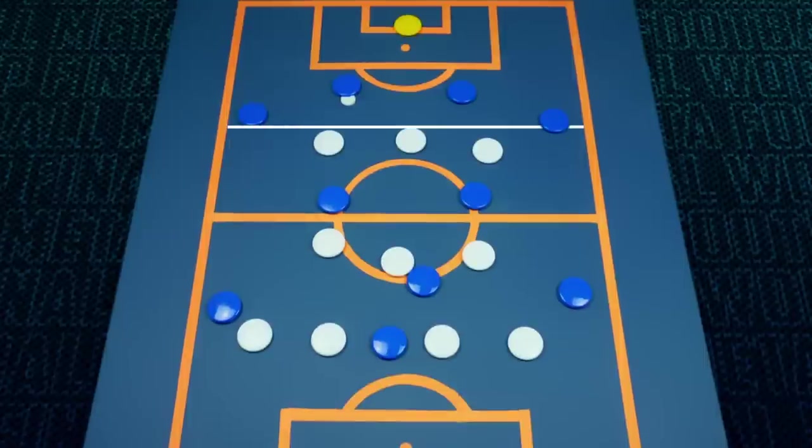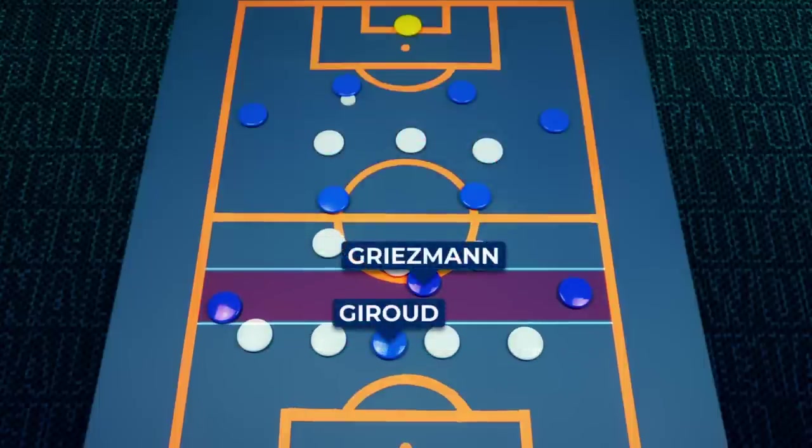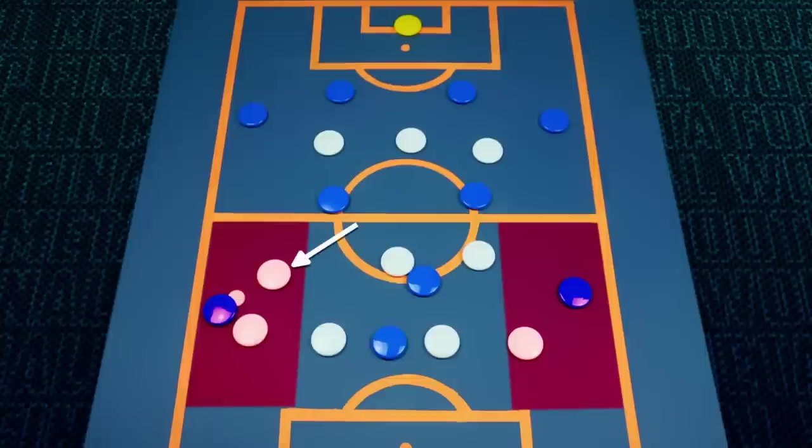Their first press wasn't too high up the pitch, and kept a flat 4-3-3 shape that allowed them to easily cover France's two holding mids, while also keeping the space between the lines tight in order to not allow Griezmann or Giroud to get on the ball. This shape worked extremely well — firstly, the front three meant France had to keep their fullbacks Hernandez and Koundé slightly lower for support, meaning Mbappe and Dembele were isolated on the flanks and could easily be outnumbered, with the fullback and midfielder shifting to cover.